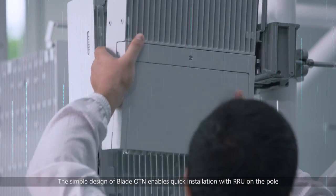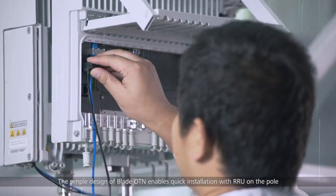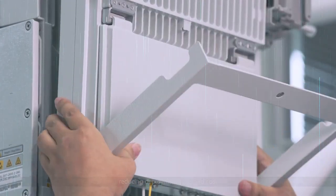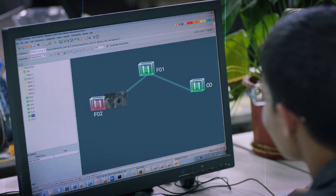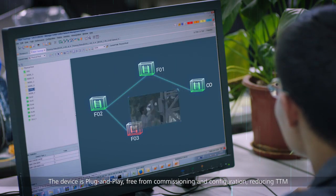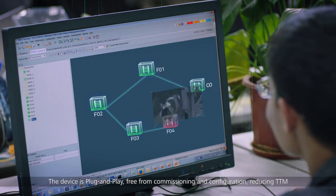The simple design of Blade OTN enables quick installation with RRU on the pole, reducing deployment time and costs. The device is plug-and-play, free from commissioning and configuration, reducing TTM.